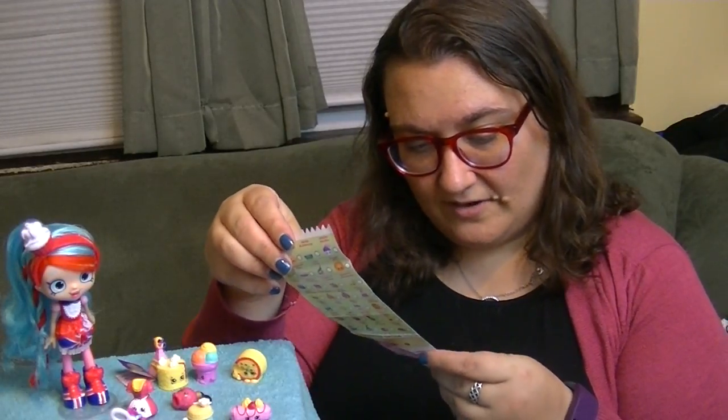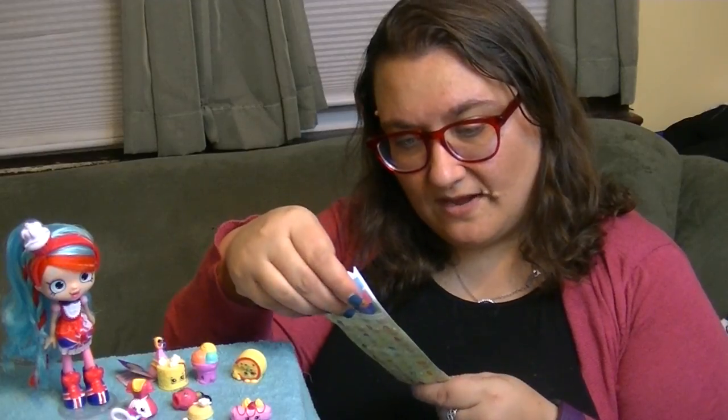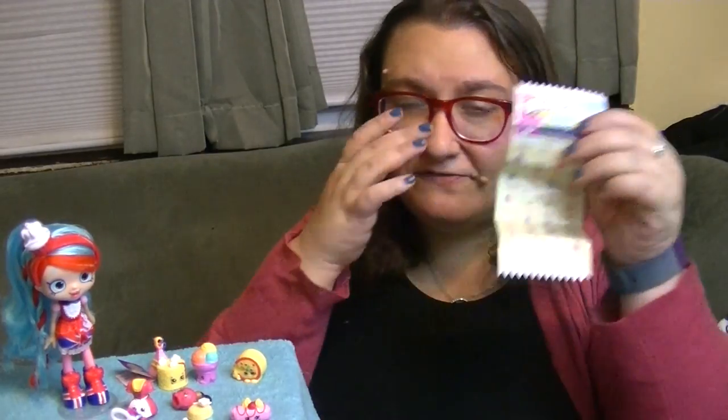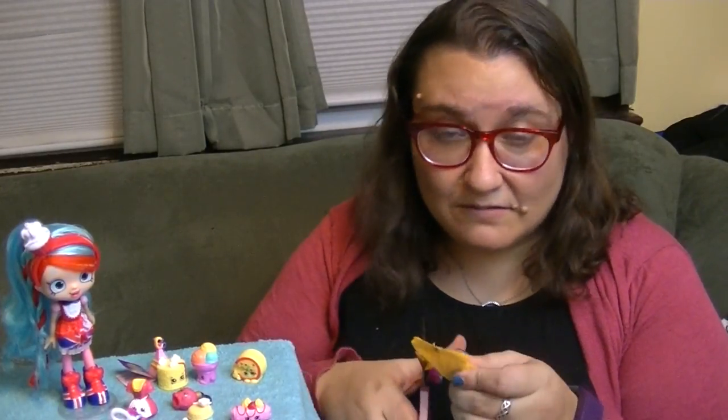I think they're just different colorations on some of the different Shopkins. I see Cheesy Bee and Buncho Bananas and Wanda Wafer - just a bunch of different series of them but in different colors, which is cool. I really need a bunch of bananas for when I'm playing with my niece. It's a thing we have. We need the bananas though. That would be very cool to get that one.